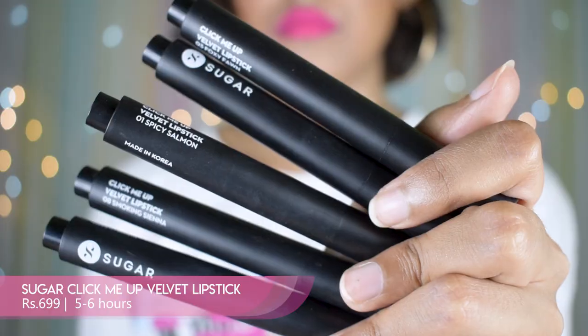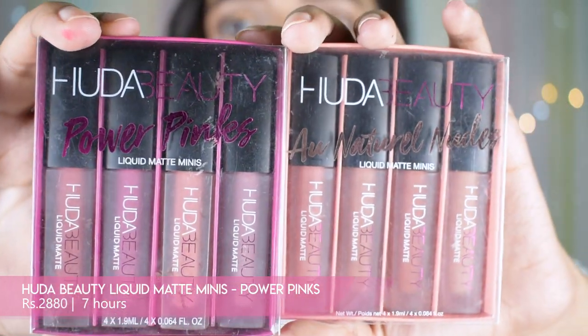Now let's talk about the Sugar Click Me Up Velvet Lipstick. I didn't love the packaging with the clicking mechanism, but it works fine — and compared to the formula and pigmentation, it's so nice. I have it on my lips right now in the shade Foxy Fawn — a coral nude for me. Another shade I like is Spicy Salmon. These two are brown girl friendly nudes that work on pigmented lips: Spicy Salmon is a pinkish nude and Foxy Fawn is more coral and brown.